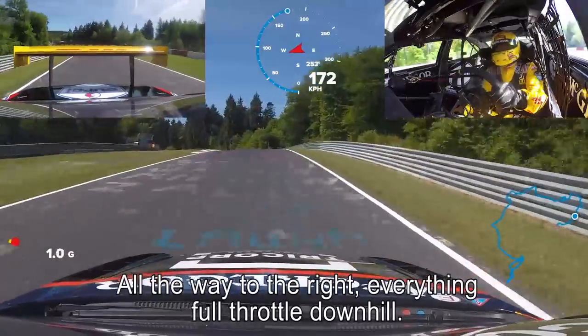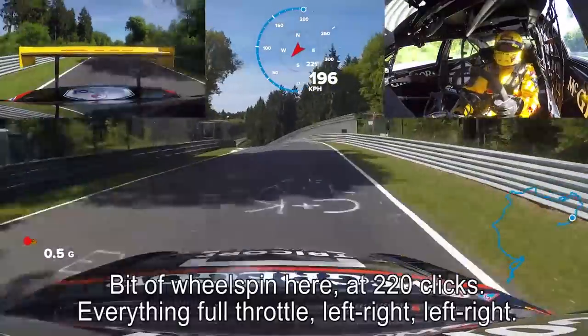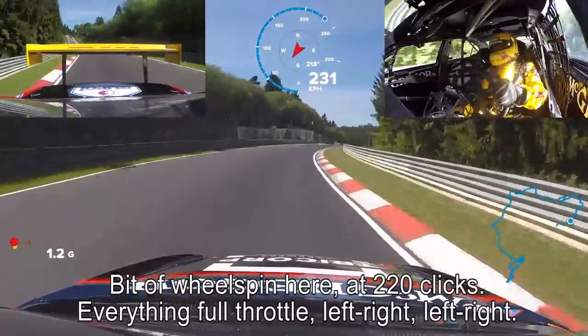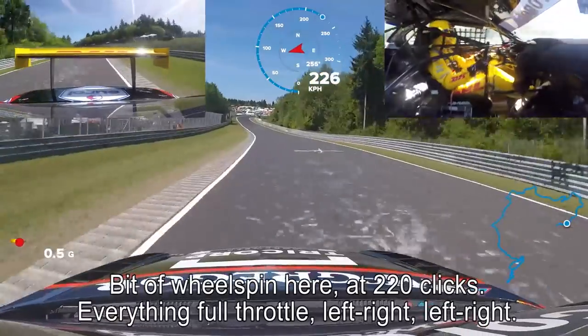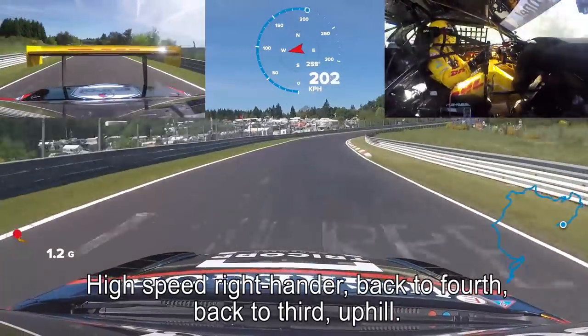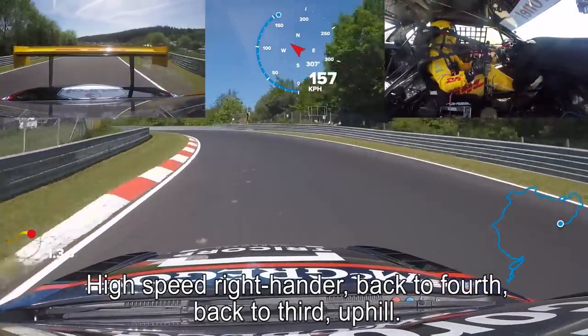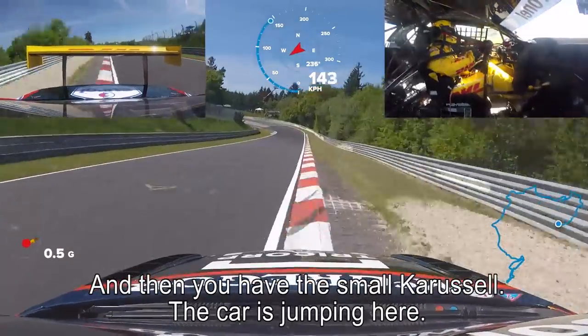All the way to the right, and everything full throttle, downhill. Big wheel spin there at 220 clicks. Everything full throttle — left, right, left, right. High-speed right-hander. Back to fourth, back to third. Uphill, and then you have the small carousel. Cars jumping here.